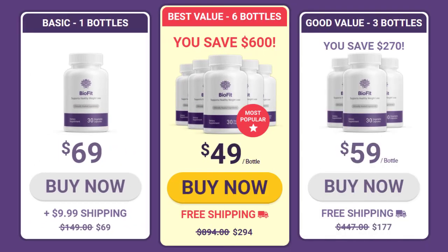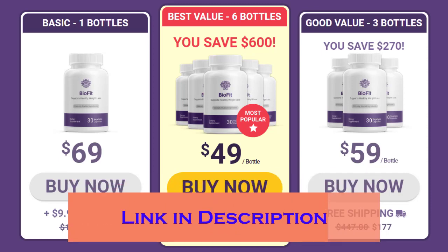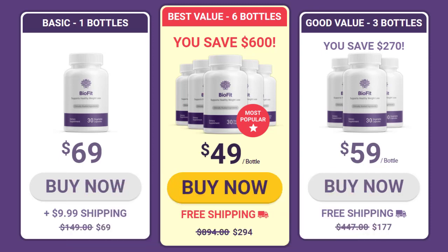Hi there, my name is Anna, and thanks so much for checking out my BioFit supplement review. I'm really happy that you're interested in learning more about this supplement. Today in this BioFit supplement review, I will be walking you through what exactly BioFit does, the pros and cons that come with using it. If you finally decide to buy BioFit, please click on the first link in the description for the discounted price.